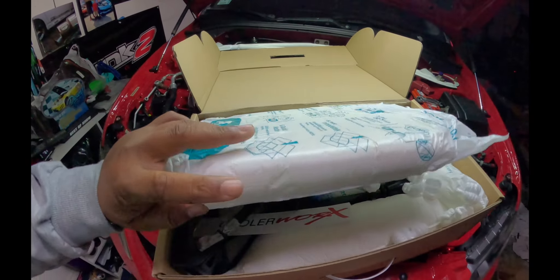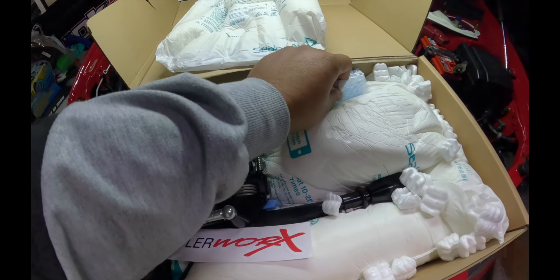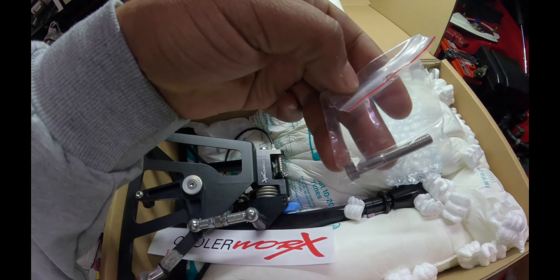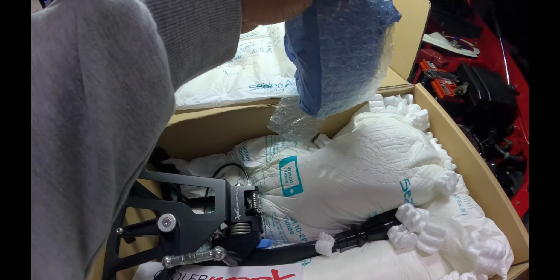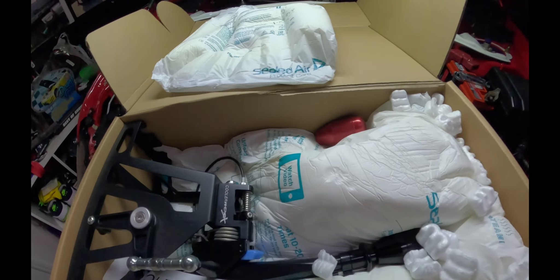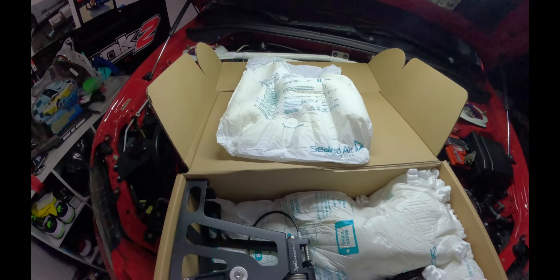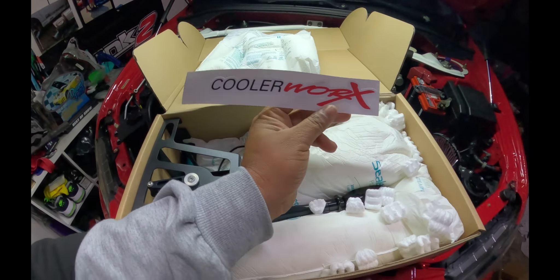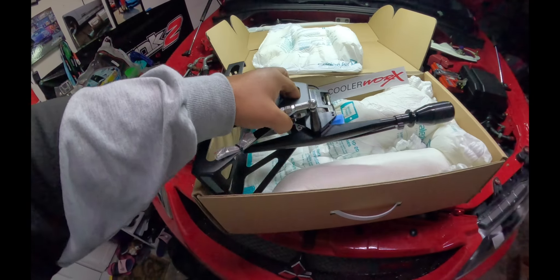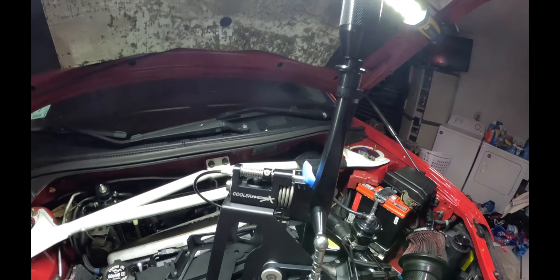Good packing, good packing. There she is. Screw — put that to one side so I don't lose it. It's going to be a shifter. This is a shifter. You got a sticker — Cooler Works. Yo, that thing's big.